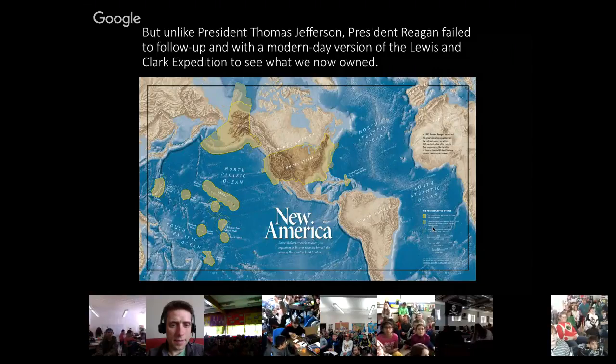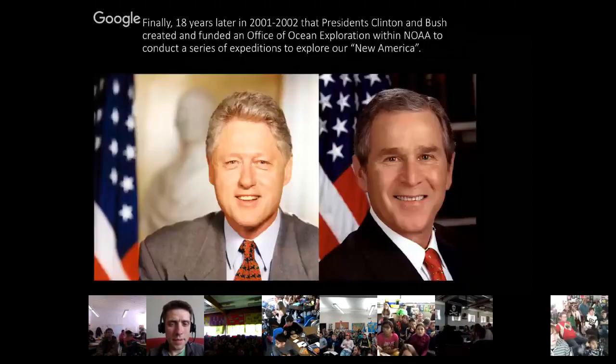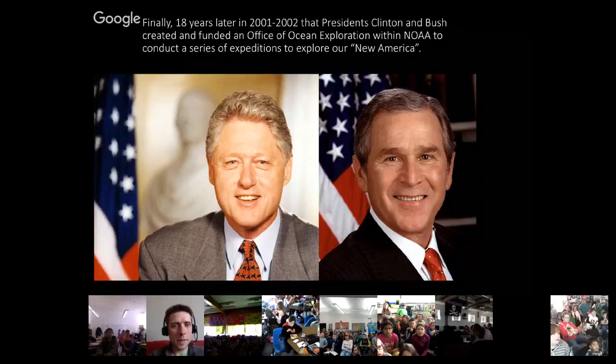If we go forward to 1983, President Reagan picked up a pen and for the price of a pen, signed the Law of the Sea Convention and did exactly what Jefferson did — he redoubled the size of America. We call it the New America. You own all the way out 200 miles, and if you can prove your continental shelf goes even further, you can claim that as well. All of that yellow-green territory is half of the United States. But unlike Jefferson, Reagan failed to follow up with a modern-day version of the Lewis and Clark expedition.